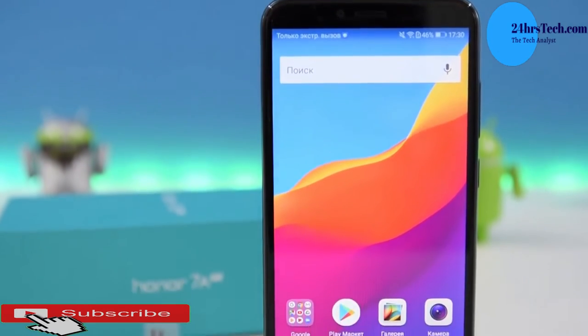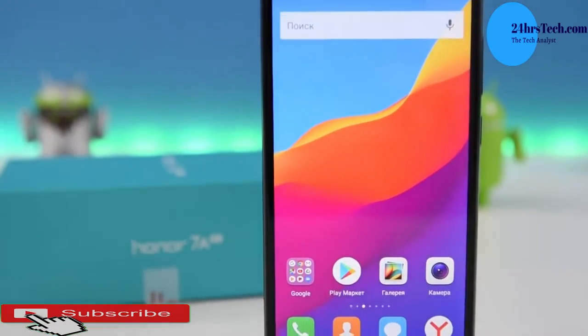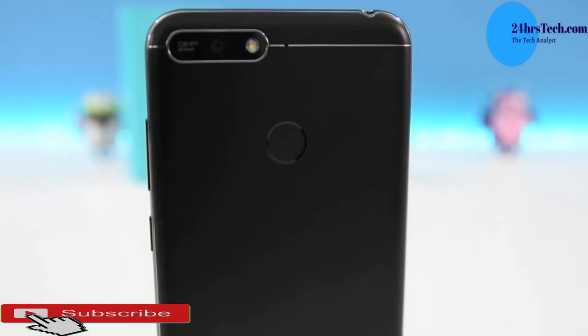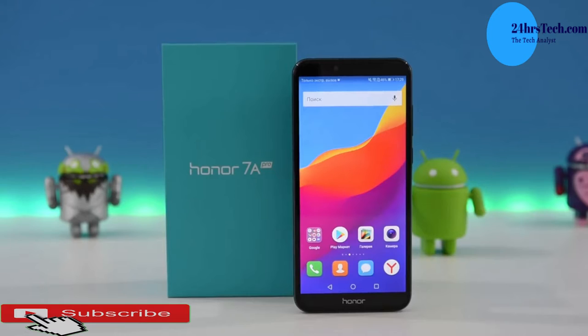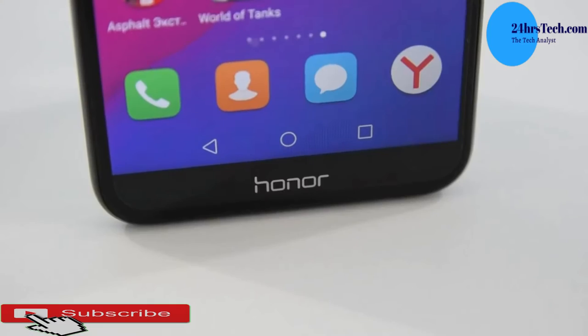If you want to use the EMUI interface on a phone, you need to be ready for it. The Honor 7A Pro is priced at 999 Ghana cedis — and you'll be a proud owner.